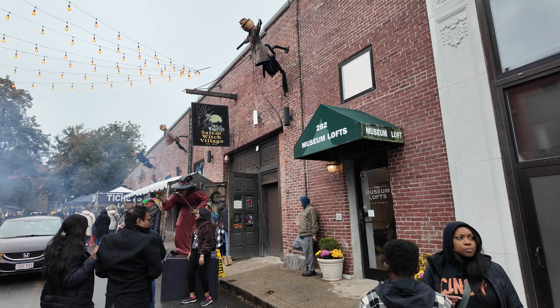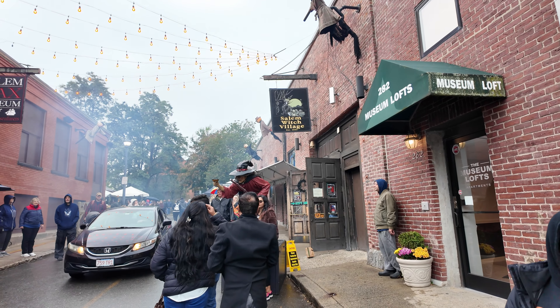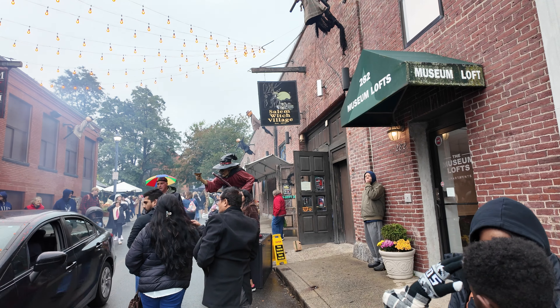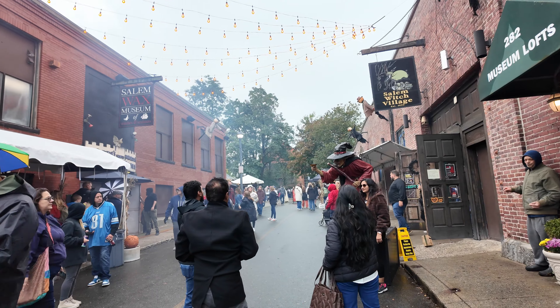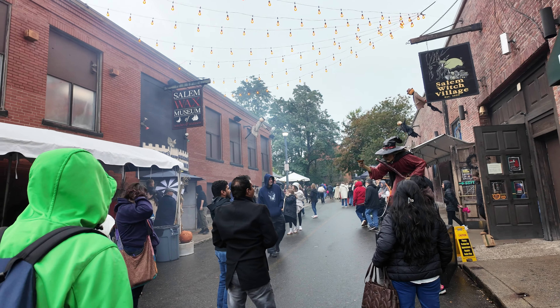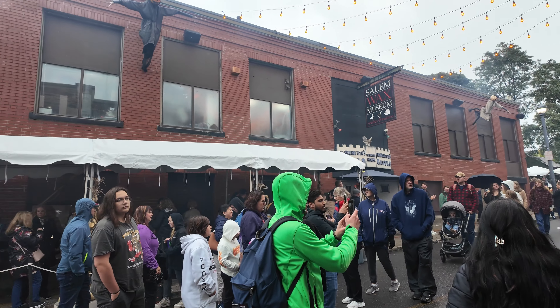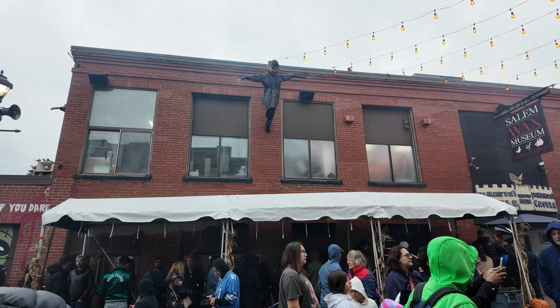Hi guys, welcome back to my channel Music and Tech. This is Kevin. We are still at Charter Street and you can see a lot of things going on here — you have the Salem Witch Village, the Salem Wax Museum, and I think there's a haunted house place where you can pay and see what's inside.